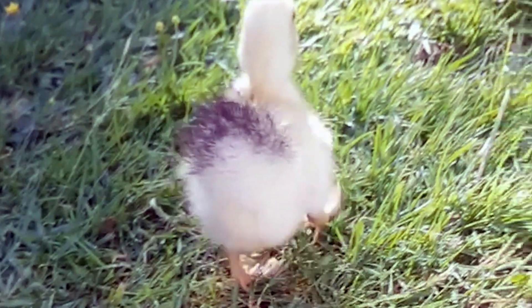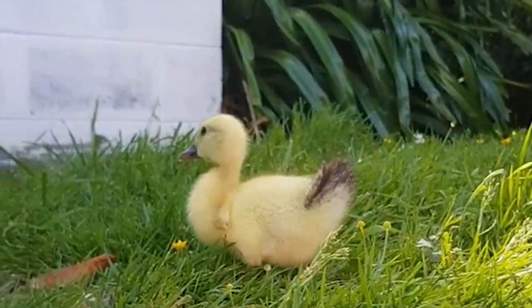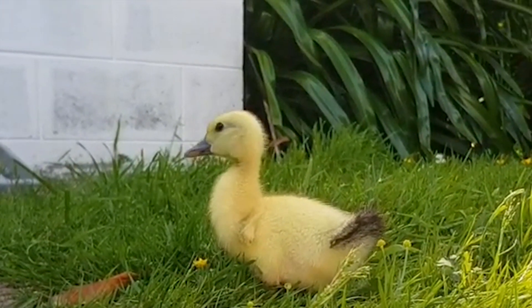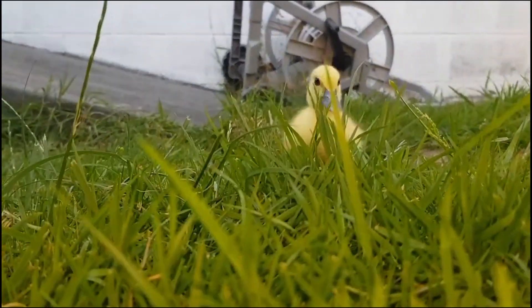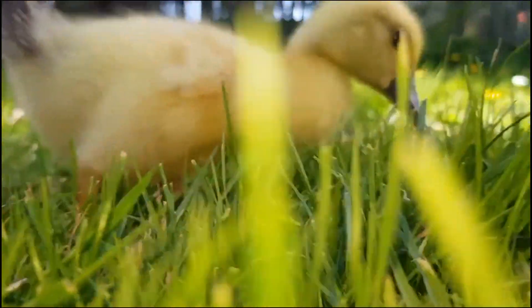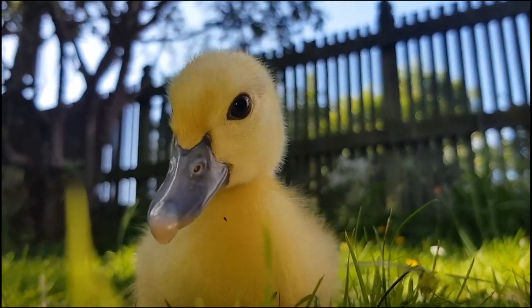As my thanks for subscribing to this channel and watching this video, here's some footage of a very cute duckling. Thank you to my friend Caitlin from New Zealand for sending me this. If you haven't subscribed yet, please do — what are you waiting on, honestly?